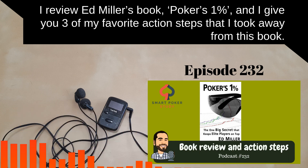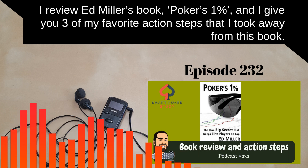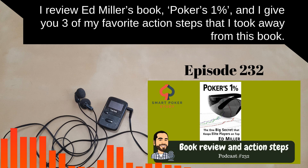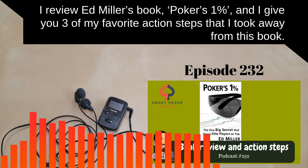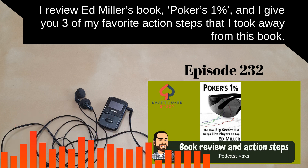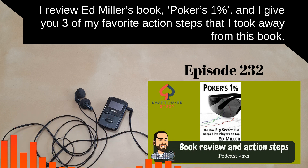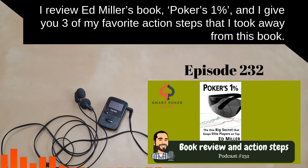Let's get to Poker's 1% by Ed Miller. He doesn't use the term GTO in the book — GTO stands for game theory optimal — but that's what this book is definitely about. It's all about using a game theory optimal approach to the frequencies of your bets, calls, raises, and all that stuff.